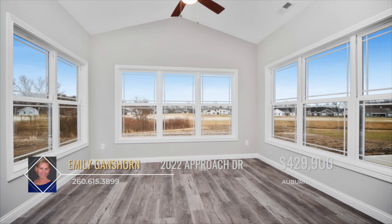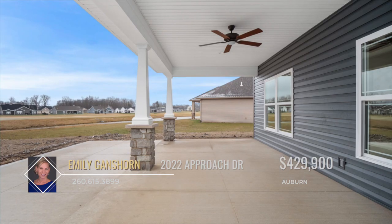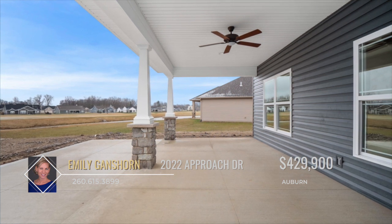A beautiful sunroom with cathedral ceiling and a large covered patio are perfect for entertaining and enjoying quiet evenings at home.